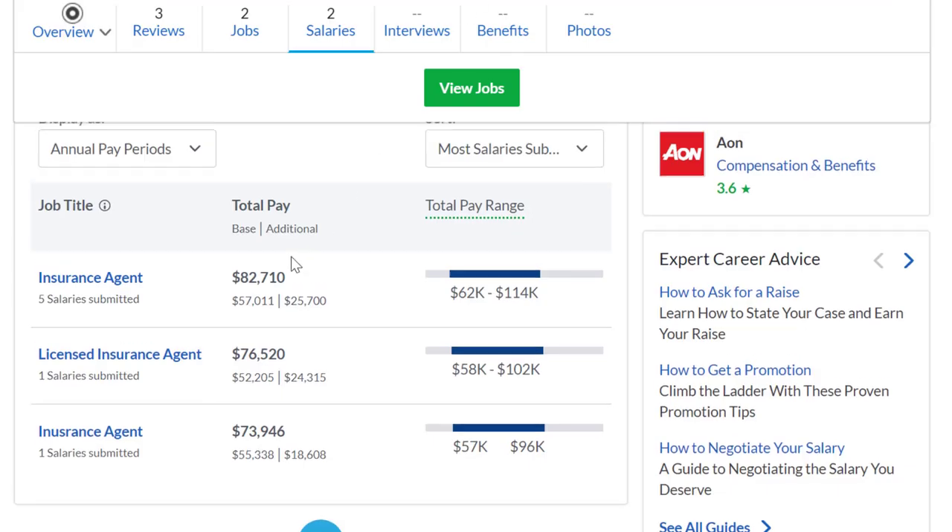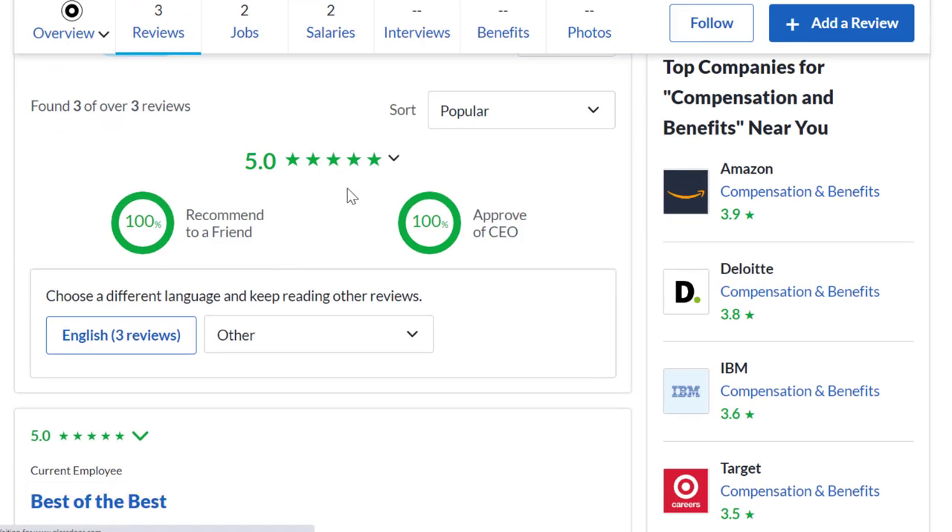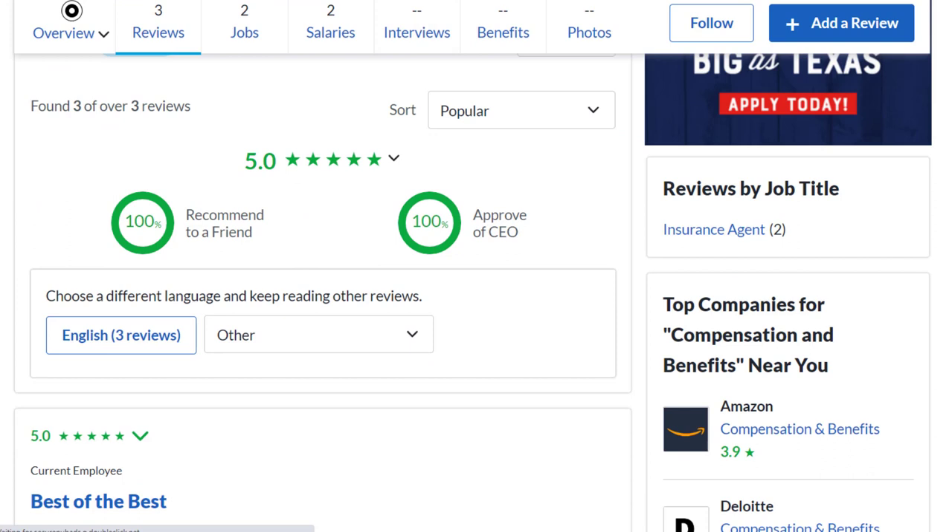As far as reviews, they don't have a ton yet, but the ones they do have are five out of five stars, and 100% of reviewers recommend working here to a friend.